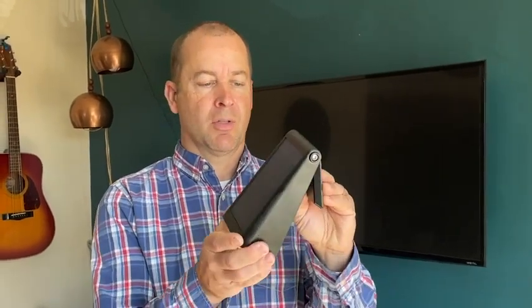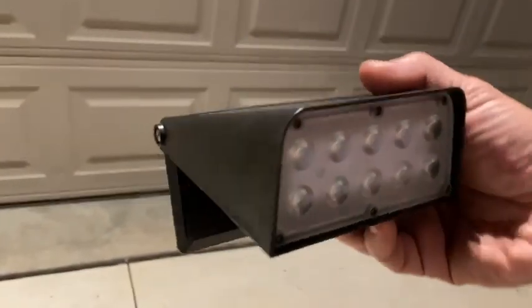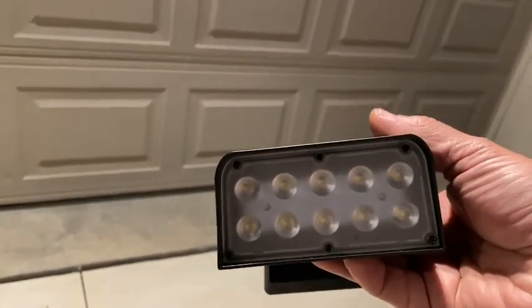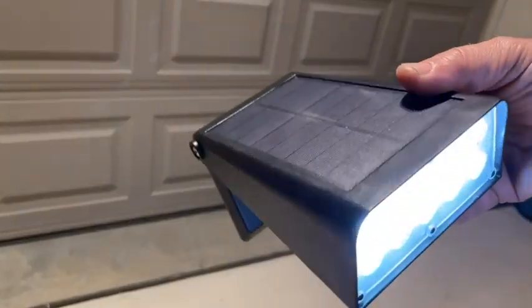Hi, Jason here at WTI. I wanted to talk to everyone about these solar wall mount lights. You think about lights and they always need a wire connection, but with these of course they're solar. The output of these lights is phenomenal — I was kind of skeptical at first, but these are awesome.